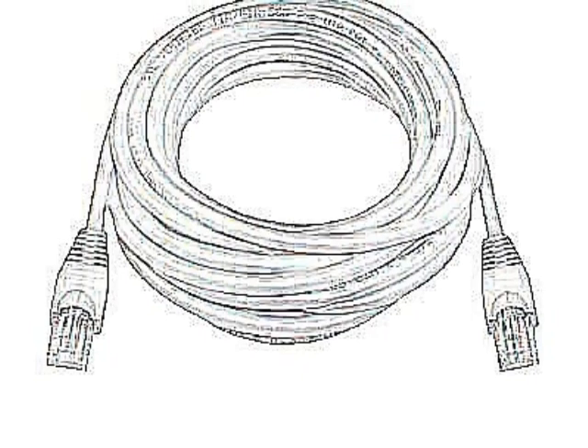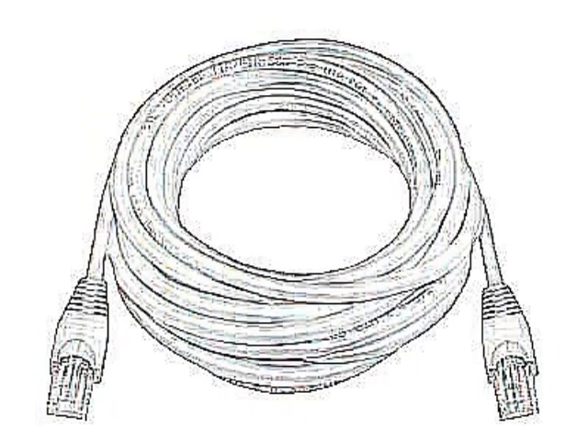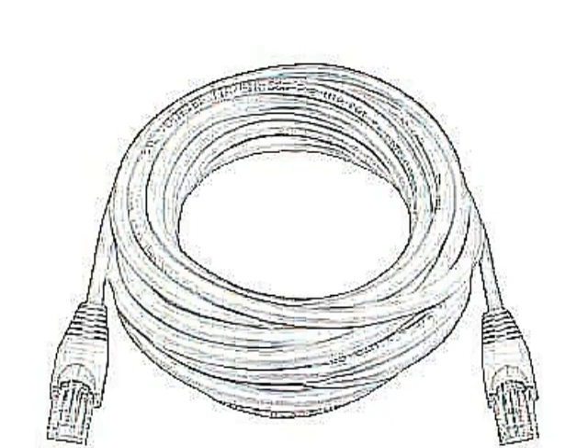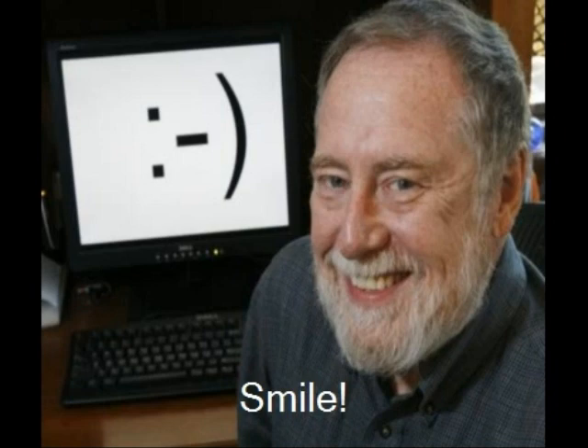The easiest, least expensive way to connect your computers in your home is to use a wireless network, which uses radio waves instead of wires. The absence of physical wire makes this kind of network very flexible. With your network working, you can access the internet easily.